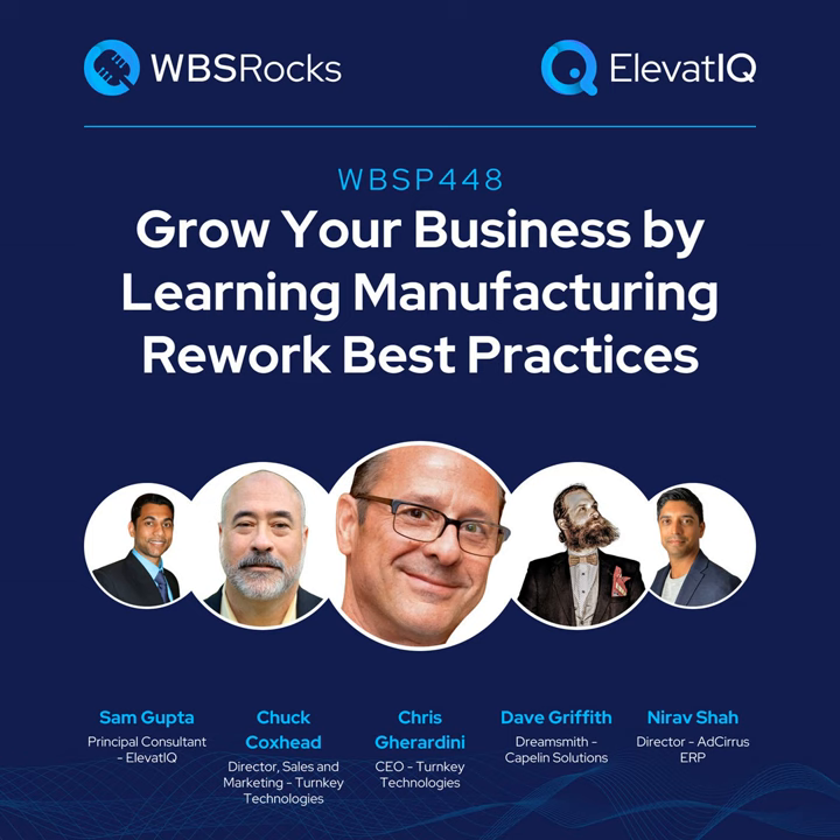We are going to start with everybody's intros. I am Sam Gupta, principal at ElevateIQ, the independent ERP and digital transformation firm. I'm going to move to Chris for his intro. Hi Sam, I'm Chris Giardini, the owner and president of Turnkey Technologies. Sam's had me on so many times, we're like brothers these days. Turnkey Technologies is about a 29-year-old partner organization implementing Microsoft Dynamics. Great topic tonight.